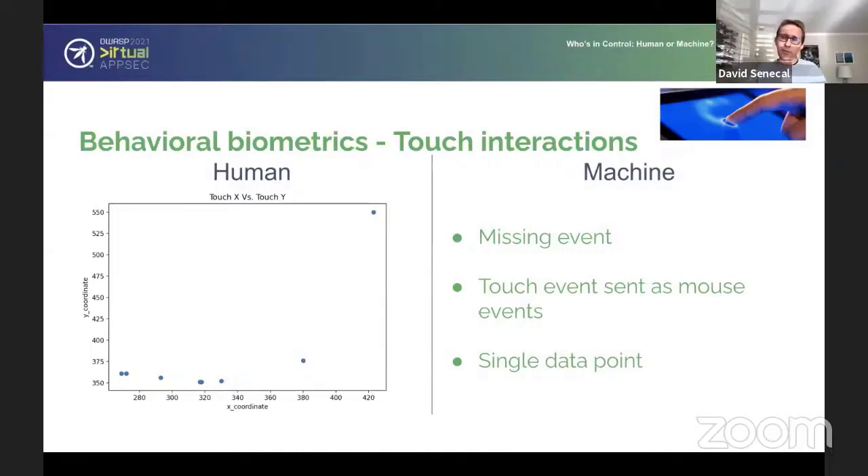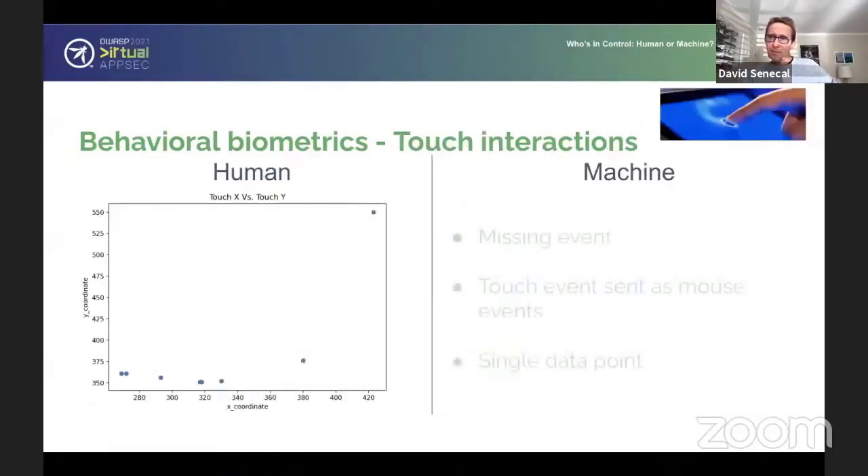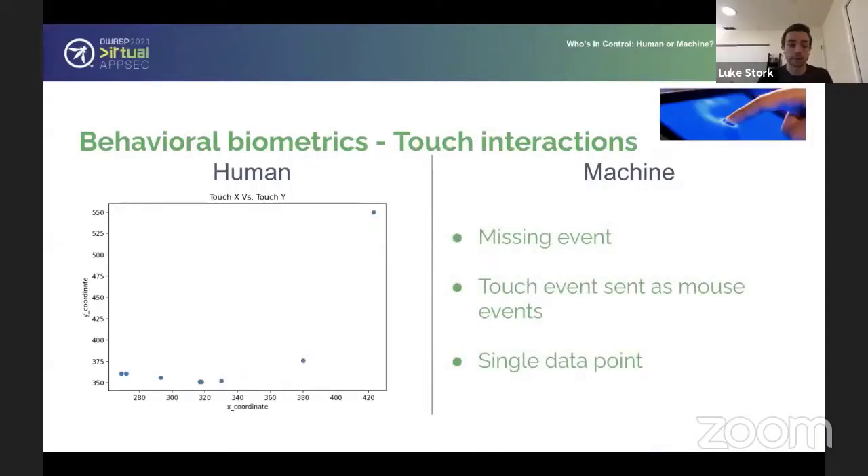Touch events are probably easier for bots to fake because you have far less to work with and your algorithm won't be as accurate. But there's even research trying to tie motion sensor events like accelerometer and gyroscope to touchscreen interactions to make sure they're legitimate. So there's another dimension that could be taken even further. Definitely in the case of mobile, you potentially have the opportunity to have much richer signals to see how the user actually handles their device — to compensate for the lack of rich data in touch screen events.